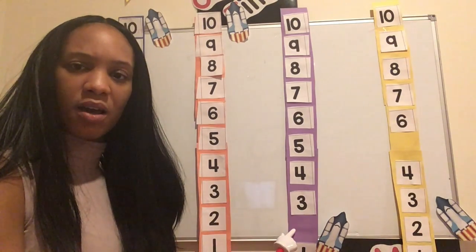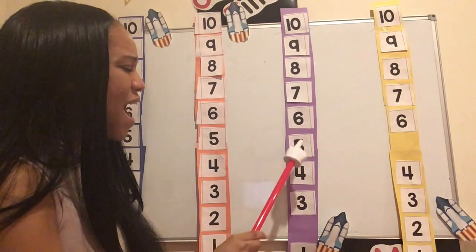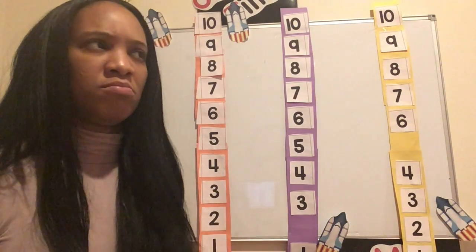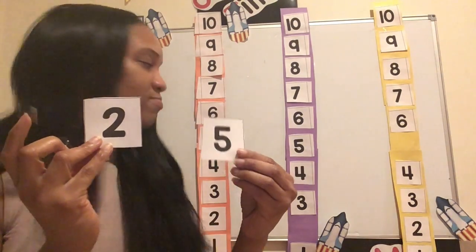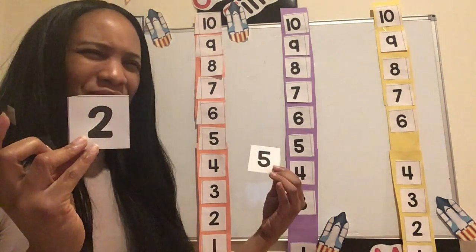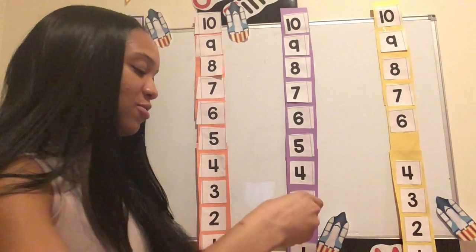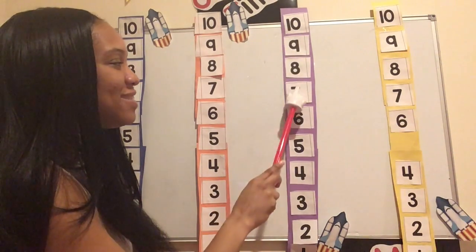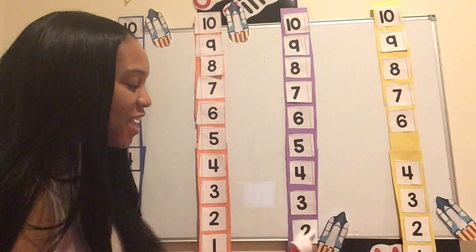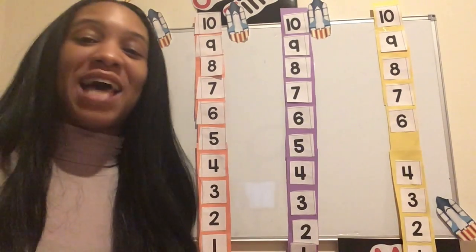Ten, nine, eight, seven, six, five, four, three — what number is missing? Five or two? Four, three, five — no, that doesn't make sense. Did you say two? Let's try two. Let's go: ten, nine, eight, seven, six, five, four, three, two, one. Blast off! Good job, friends. Thank you for helping that rocket ship blast off into space.